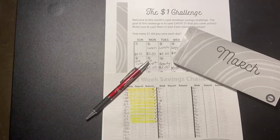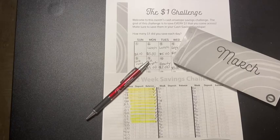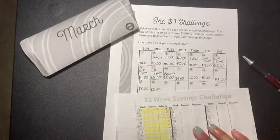Hey guys, welcome back to another video. In today's video we are doing the update of the 52-week savings challenge and talking about the one dollar challenge from March from The Budget Mom.